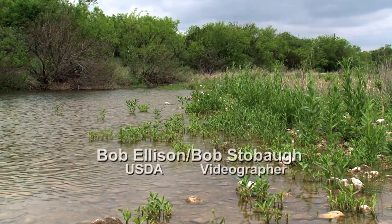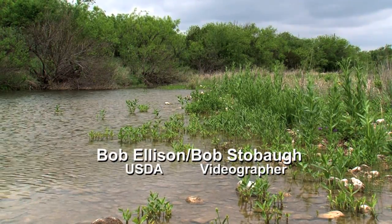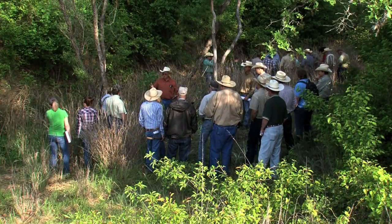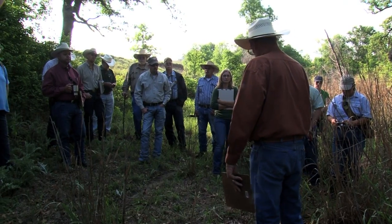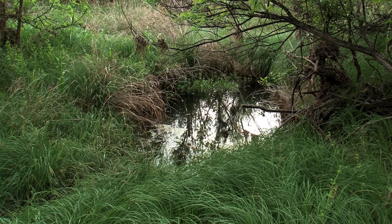Preserving vegetation near creeks on ranches was the goal of a U.S. Department of Agriculture Natural Resources Conservation Service workshop in Central West Texas. Ranchers were getting advice on how to keep riparian areas healthy.